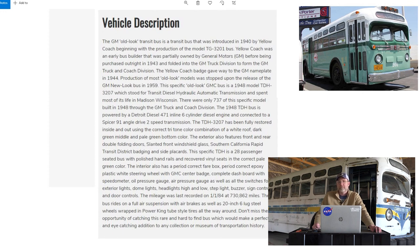So they're saying it's from Madison, but it has the livery and logos of Southern California Rapid Transit. I don't know if this bus was actually operated by them — the description doesn't address that. So the question is: is this bus painted as it was at some point in its life, or did a previous owner decide to represent a transit company of personal interest?